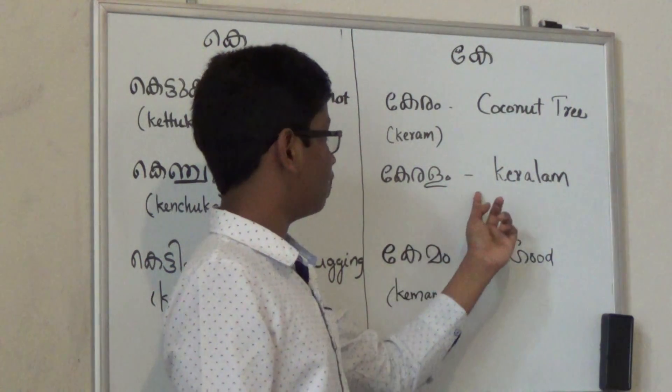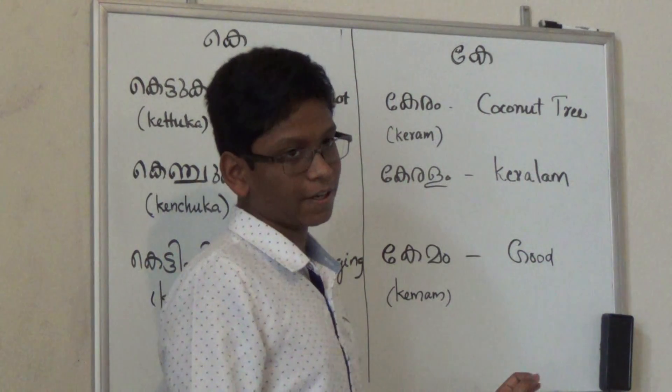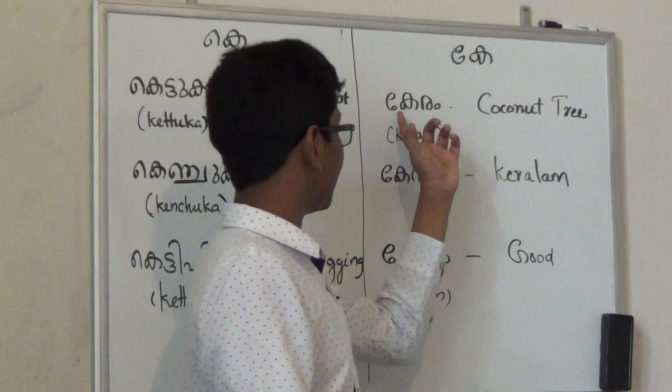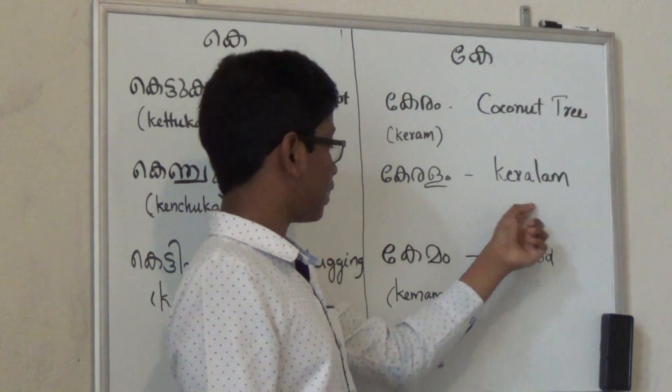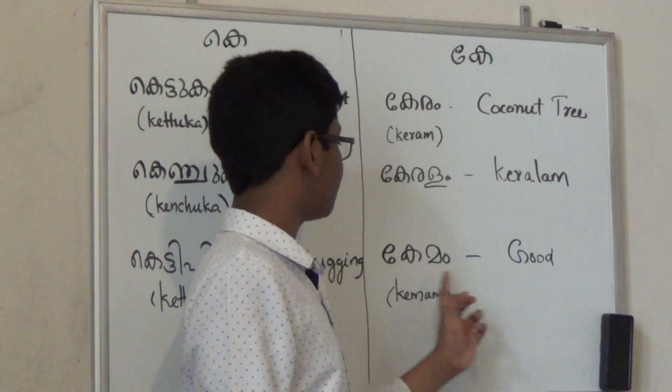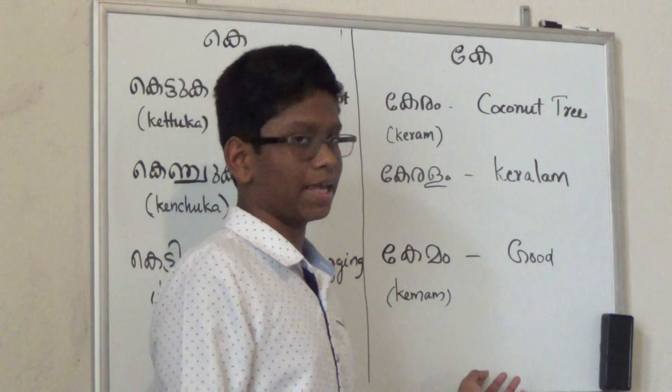Then we have Ketum, which is Ketum in the state. Then we have Ketum, which means good. To review: Ketum — coconut tree. Ketum — Ketum. Ketum — good. You can pause the video or rewind to listen to me again.